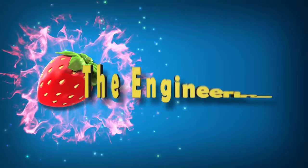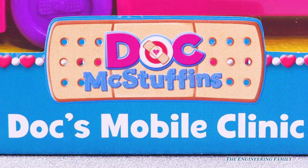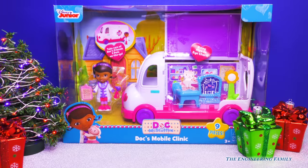Family fun for everyone! Hey look, it's Doc McStuffins! And you aren't gonna believe what she got for Christmas this year. That's right, a new Doc McStuffins mobile clinic. That means it's her office, but it drives and moves all around.